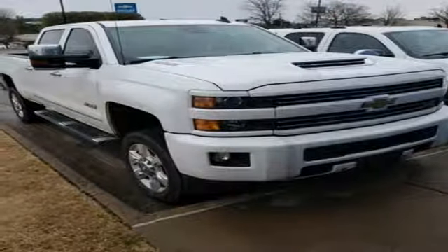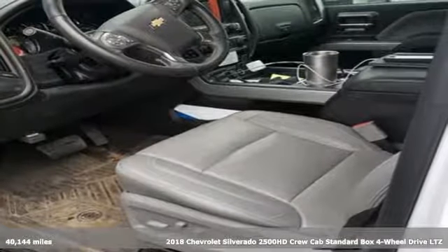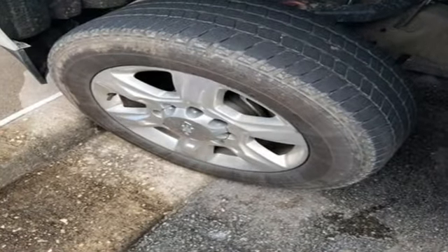Here's a 2018 Chevrolet Silverado 2500 HD. This Silverado is never shy about flexing its solid steel muscle. You'll be anxious to put it to work. It comes with great features you love.